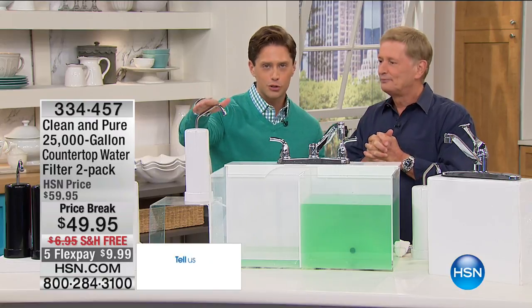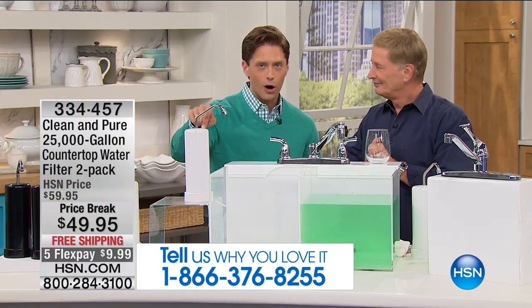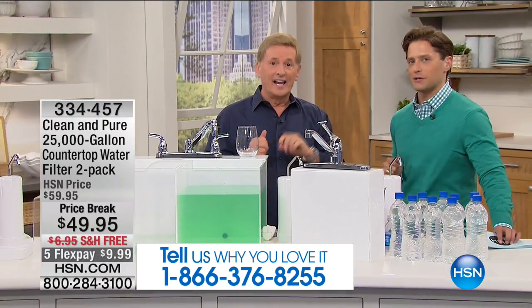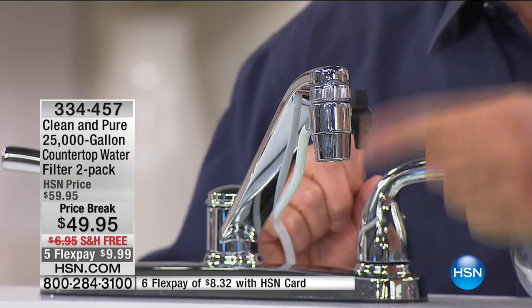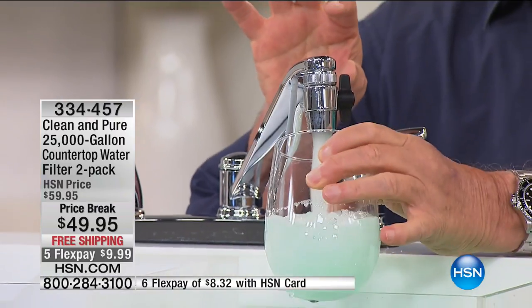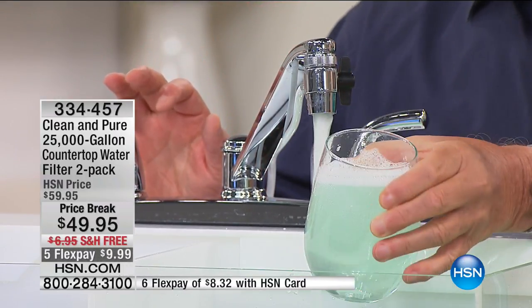We'll show you the difference and ask long-time users to call in. Water is truly the stuff of life, and this is the longest running product here at HSN — for one reason: because it works. To hook it up, simply unscrew the existing aerator from your faucet and screw this on — no tools needed whatsoever. Bob has colored the water green to represent all the chlorine and bad-tasting contaminants.